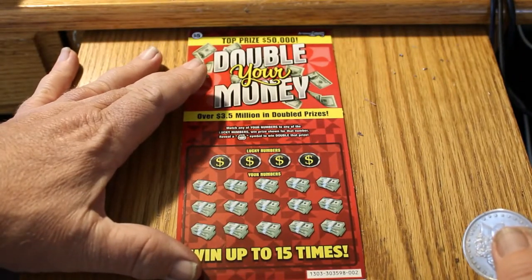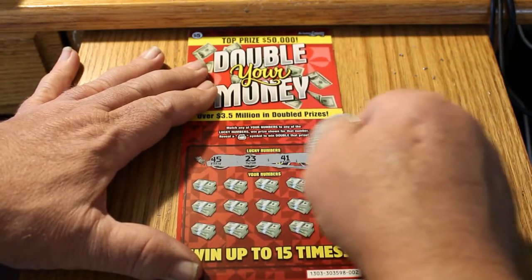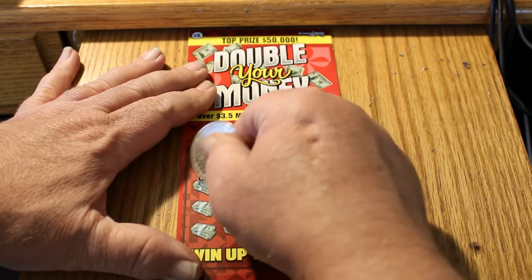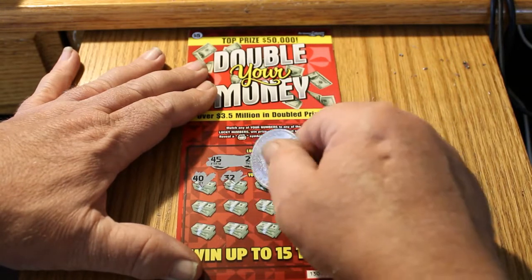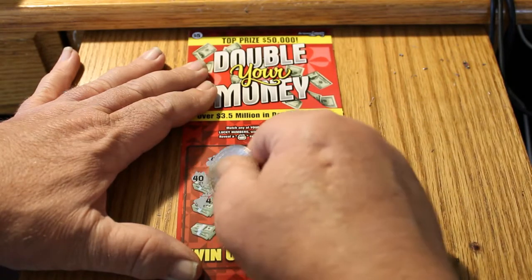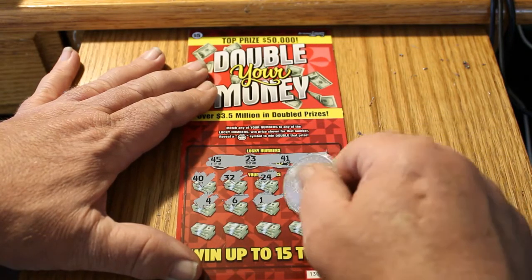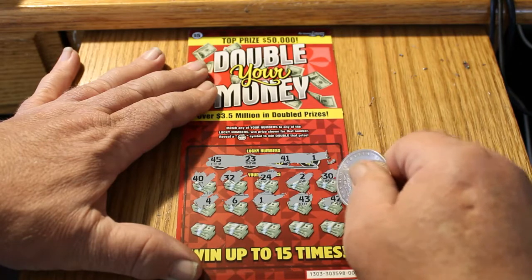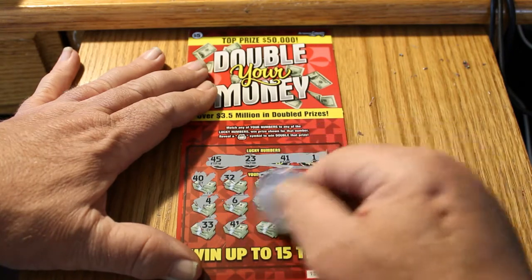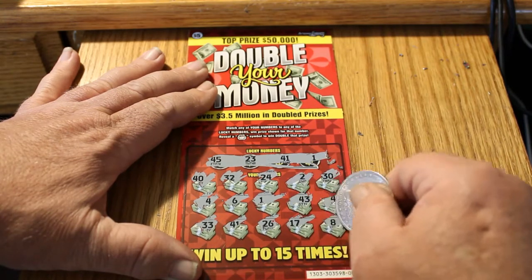Ticket 0-0-2. Winning numbers: 45, 23, 41, and 1. We've got 40, 32, 24, 2, 30, 4, 6, 1 — we've got a 1. 43, 42, 33, 41 — we've got 41 and 1. 26, 17, and 8.